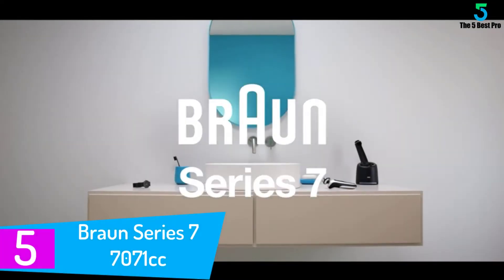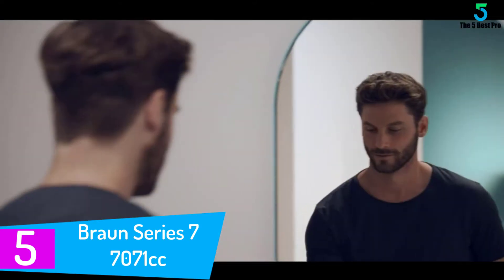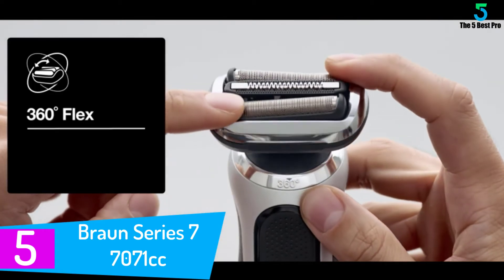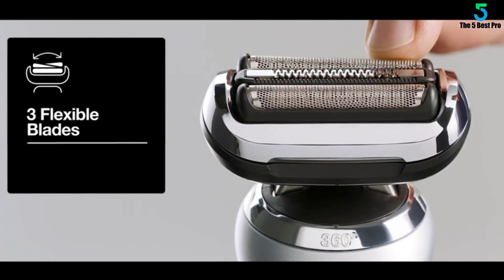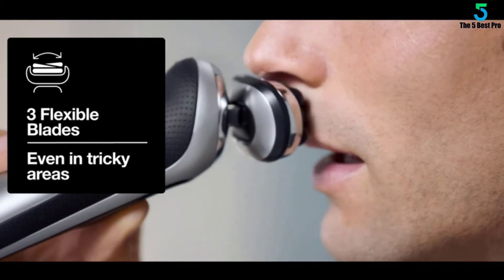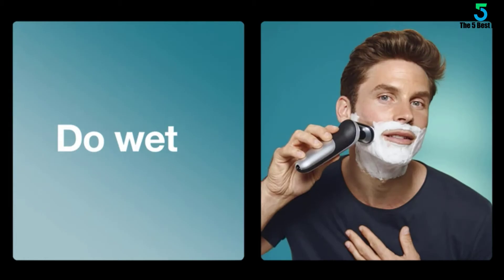Starting at number 5: the Braun Series 7 7071cc. Braun Series 7 razors have been around in various forms for more than a decade, and they have built a reputation for producing close shaves, being durable, and providing convenience and value. The Series 7 has been a perennial pick in many customer reviews and publications, including at Wirecutter since 2015. It's still a favorite razor, and it has become an even better choice because it's significantly less expensive than it used to be.